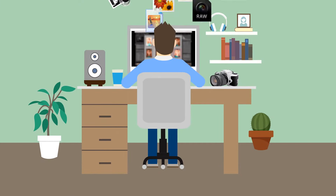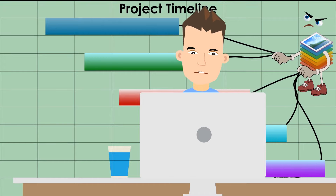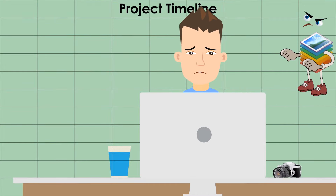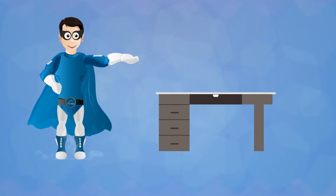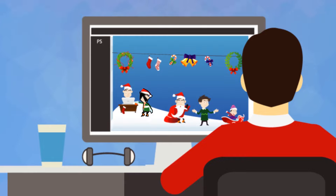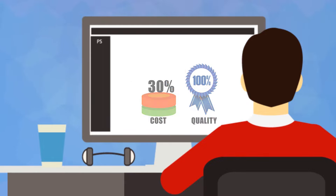Do you handle large numbers of image files? Are they dragging your project down, increasing project timelines, and risking your project as a whole? We offer a bulk image editing and retouching solution that will help you scale up and speed up your project with a fraction of the cost, without compromising on quality.